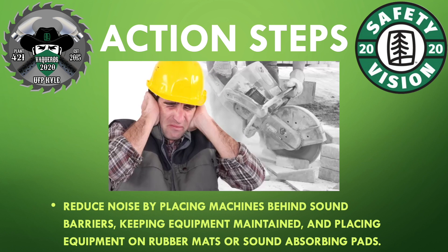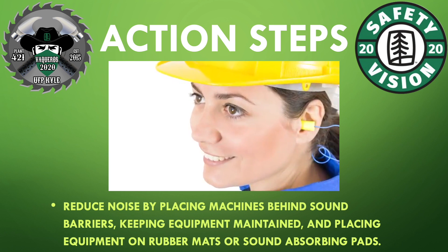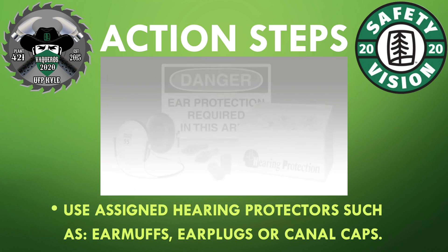Reduce noise by placing machines behind sound barriers. Keep equipment maintained and place equipment on rubber mats or sound-absorbing mats. Use assigned hearing protectors such as earmuffs, earplugs, and canal caps.